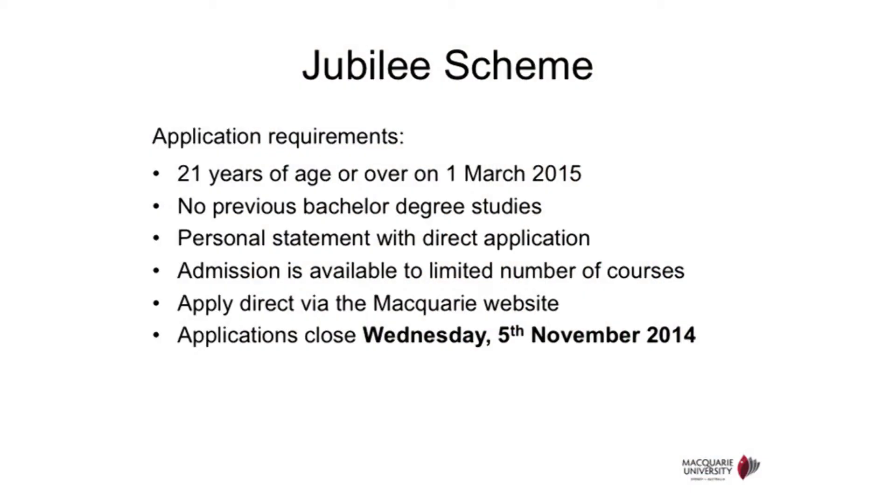The first pathway is called Mature Age Jubilee. This is for applicants who have not obtained any university-level degree and are above 21 years of age. The application is assessed based on your personal statement — you'll want to include why you want to study and what evidence you can demonstrate showing you're committed to academic studies at Macquarie. The personal statement is the key determination for gaining entry.